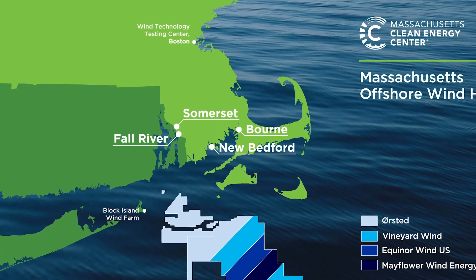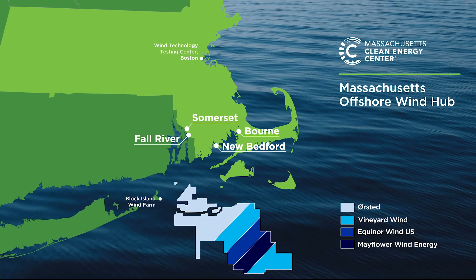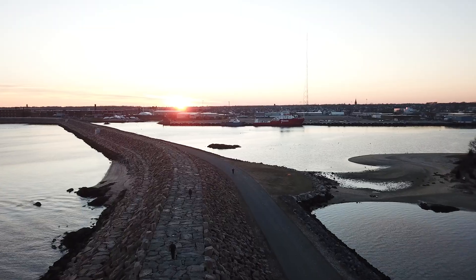Among the closest sites to the offshore wind leases, they are located about 35 nautical miles from the leading edge of the Massachusetts and Rhode Island wind energy areas. The port of New Bedford is protected by the Army Corps of Engineers hurricane barrier.